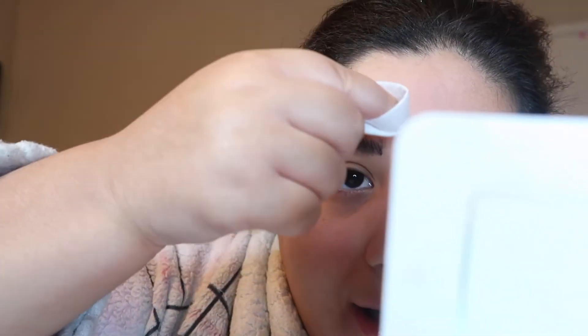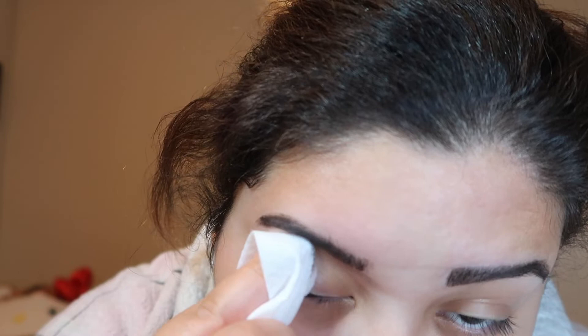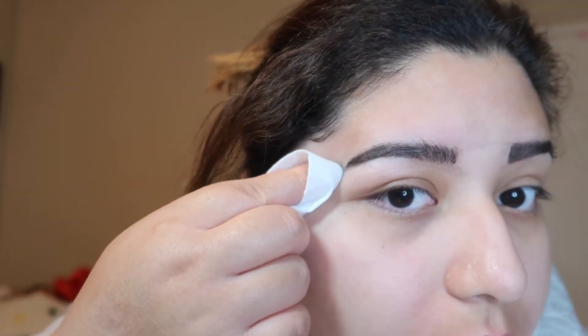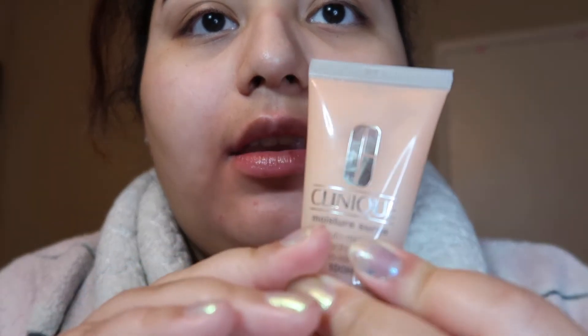I thought I was recording, but I did a little bit of my brow so far. I'm just cleaning up. This is like my all-time favorite right here — Clinique Moisture Surge.